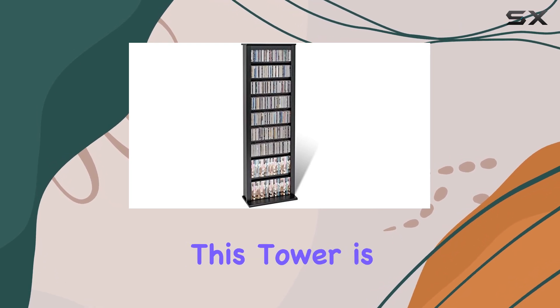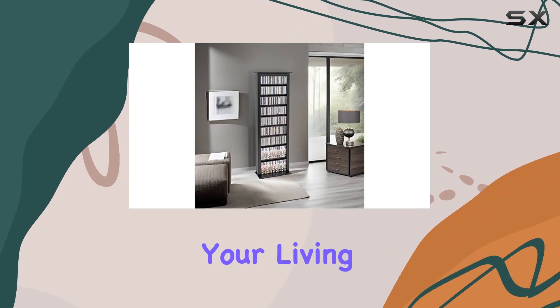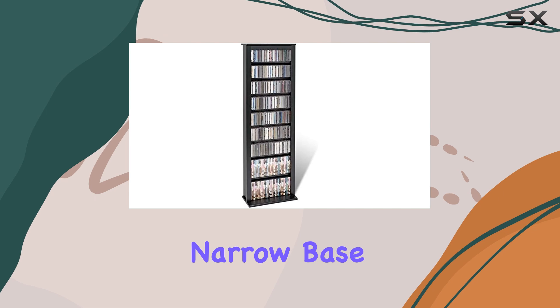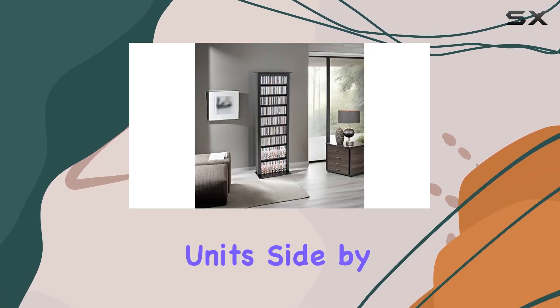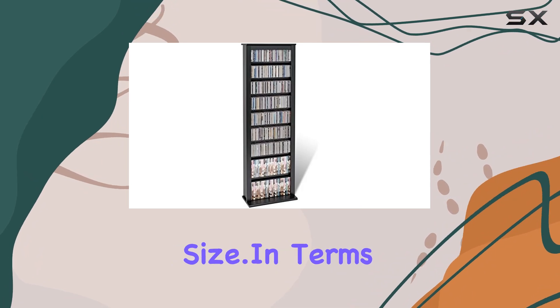One of the standout features of this tower is its narrow design, making it versatile enough to fit into any room, whether it's your living room, bedroom, or dedicated library. Its narrow base allows you to stack multiple units side by side, creating a customizable library wall tailored to your collection size.